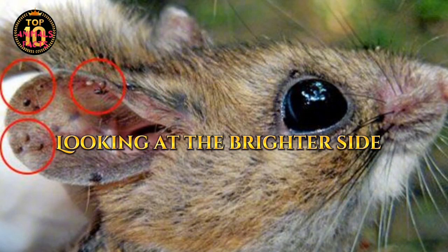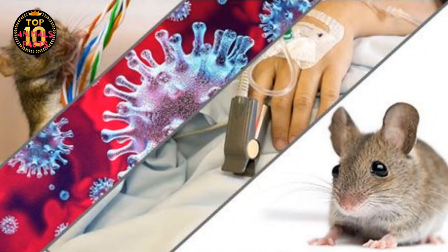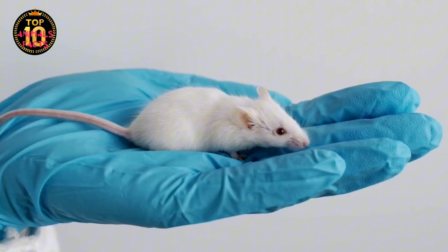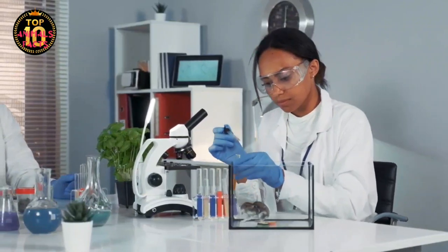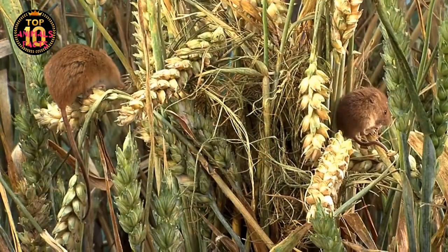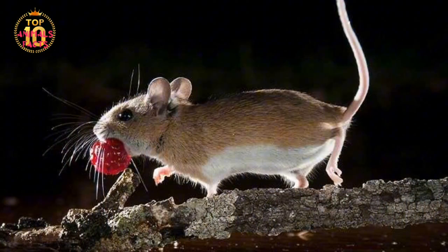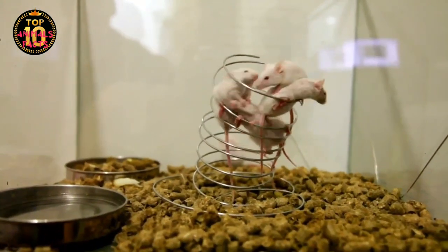Now, it's not all doom and gloom. House mice have also played a crucial role in advancing scientific research. They share about 98% of their genome with humans, which makes them ideal subjects for genetic studies. Medical breakthroughs in areas like genetic disorders, cancer, and even aging owe a lot to these tiny, whiskered friends. Their contribution to science is immense and has led to advancements that have saved countless human lives. On the economic front, the picture is a mixed bag. House mice cause considerable economic damage through crop losses and property damage, but they also contribute to the economy through their role in scientific research and the pet industry.